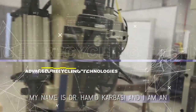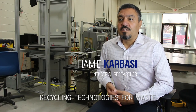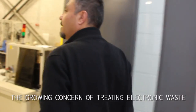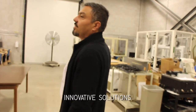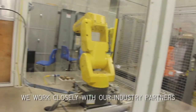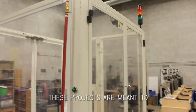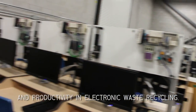My name is Dr. Hamid Karbasi and I'm an industrial researcher at Conestoga College. My research is focused on advanced recycling technologies for waste electrical and electronic equipment. The growing concern of treating electronic waste responsibly is a reality and it requires innovative solutions. Here at Conestoga College's Center for Smart Manufacturing, we work closely with our industry partners on a host of very exciting research projects, meant to significantly improve the industry's efficiency and productivity in electronic waste recycling.